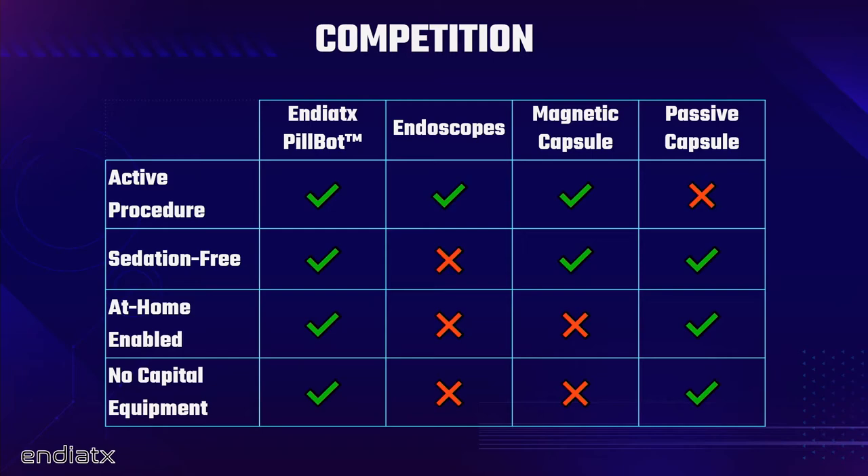Our first product is basically a moving eyeball in the stomach — an active procedure. That's what gives you access to the lion's share of patients and keeps you out of that niche use uncanny valley. It's sedation-free and there's no capital equipment — our system would be like an electronic device with a USB dongle that talks to this at low-frequency radio, and the last piece of hardware you need is just an Xbox controller. Imagine hopping on a Zoom call with your doctor, swallowing the thing, and watching in real time as your doctor pilots it around your stomach and tells you what's wrong or right — giving the patient dignity and a sense of control.